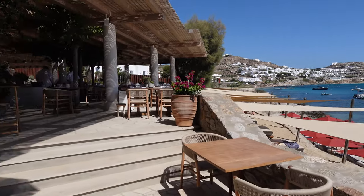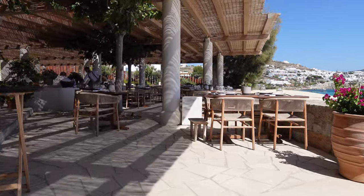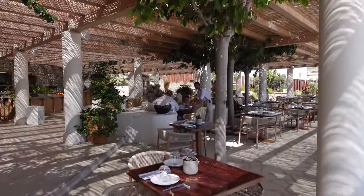After we laid out and did some swimming, it was time to eat before heading back to exploring the Little Venice area of the town, and the views from up here are just incredible.